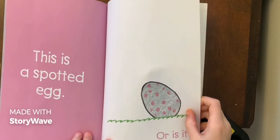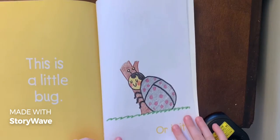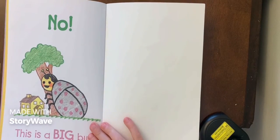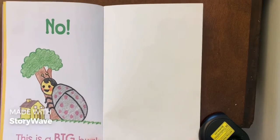'This is a spider, or is it? This is a little bug — no, no, this is a little bug, or is it?' No, it's a big bug!